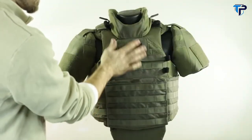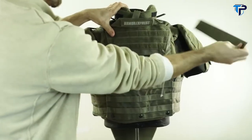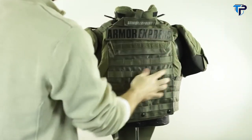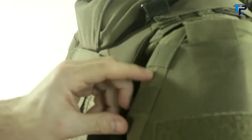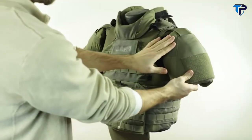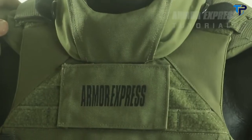Surfaces are MOLLE compatible on the front, on the sides, and on the back. The ID attachment points are also MOLLE compatible. The shoulder flanks have an elastic feature for holding pens or markers and are angled so that removing a pen doesn't pull it towards your neck. Those are the features of the Lighthawk XT tactical vest.